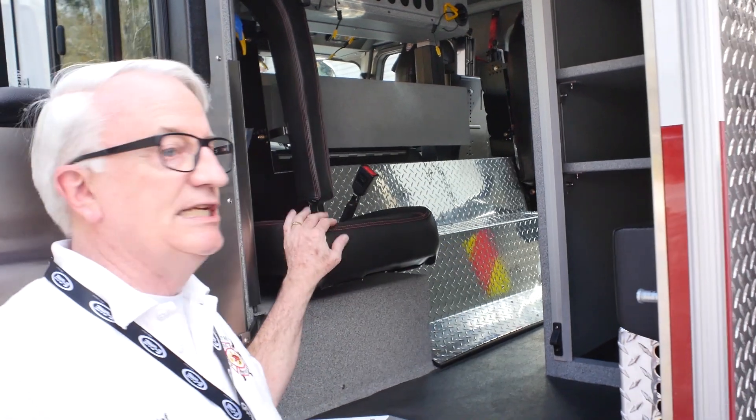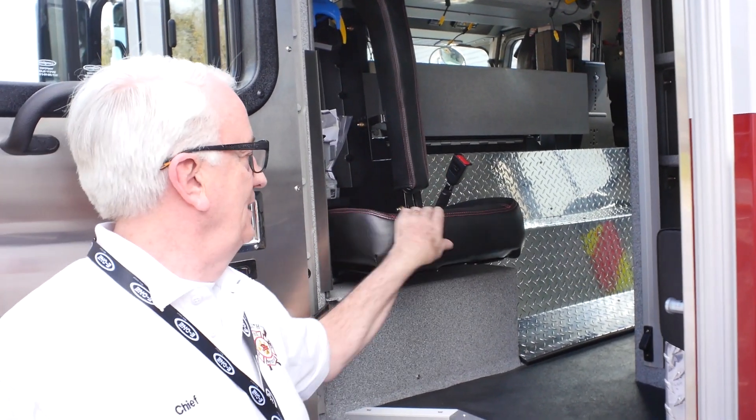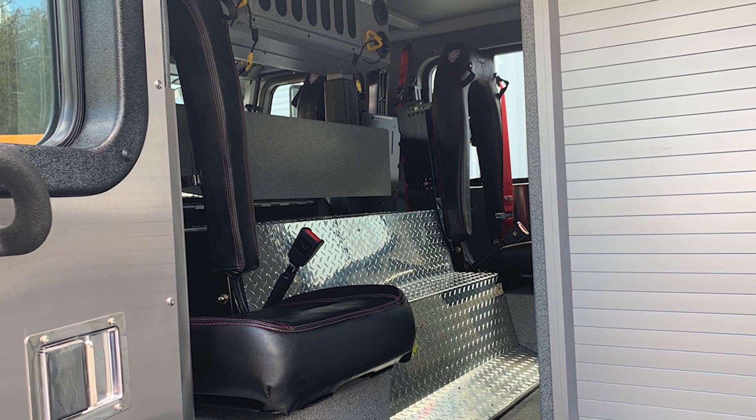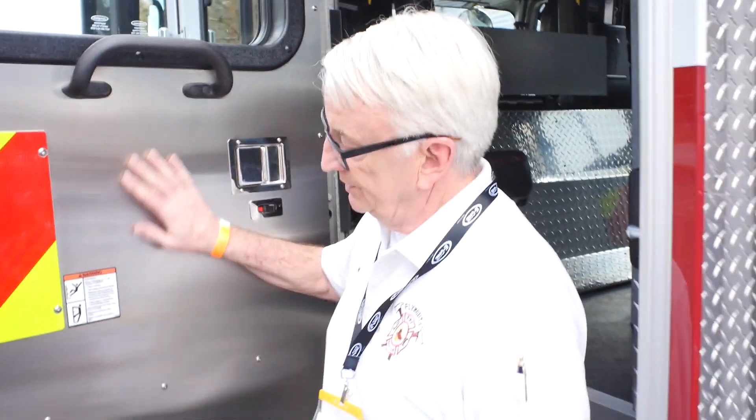Along with COVID, we brought a new awareness to being able to clean the cabs and make the trucks safer for the next crew or in between calls. So we changed the seats — we went from a heavy-duty cloth seat to something that's much easier to clean. It's a special type of vinyl that's easy to wash down and easy to disinfect. The same thing applies to the doors — the stainless steel is much easier to clean and disinfect.